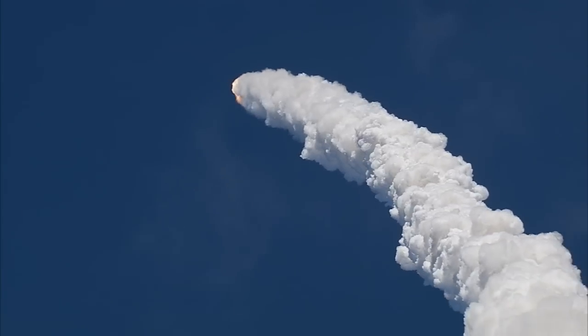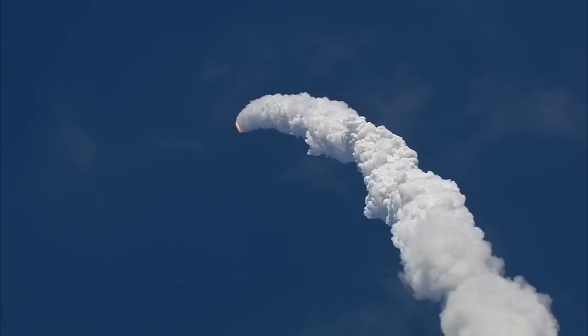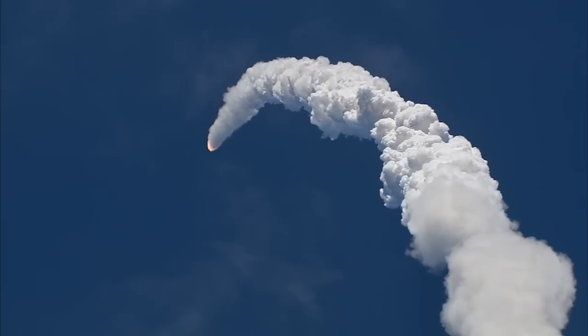All three engines looking really good — back at full throttle now. At liftoff, the fully-fueled shuttle, boosters, and external tank weighed 4.5 million pounds. It has now burned half of that liftoff weight in propellant.